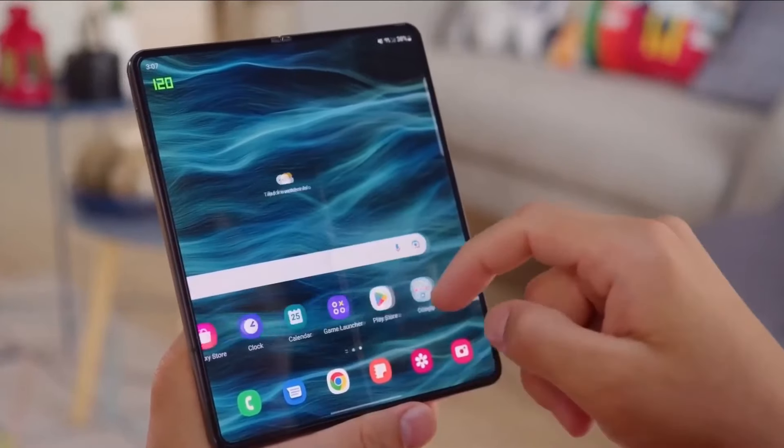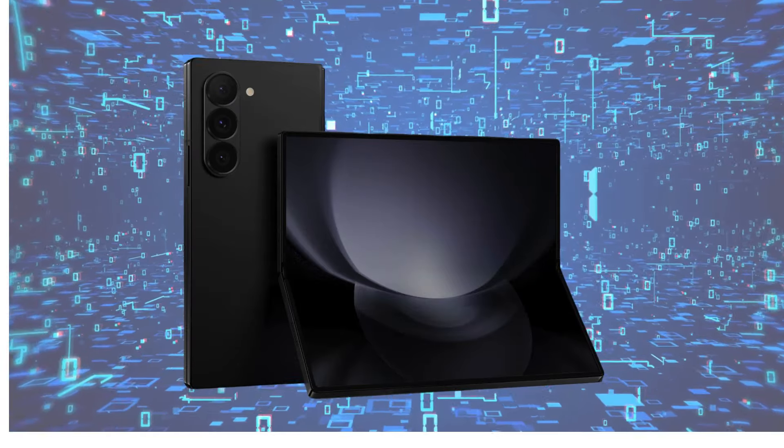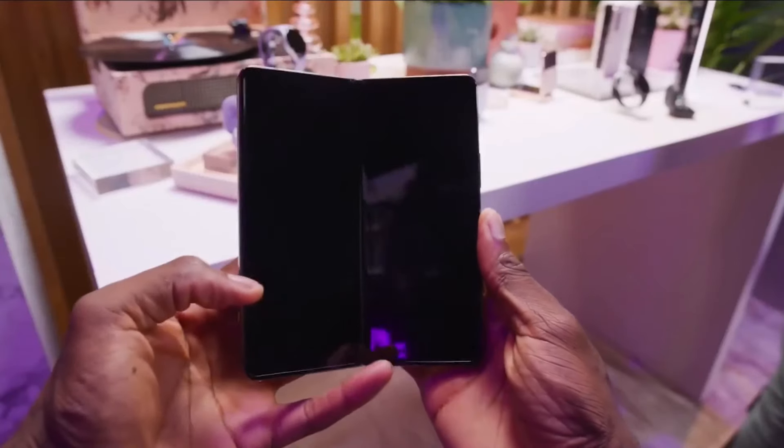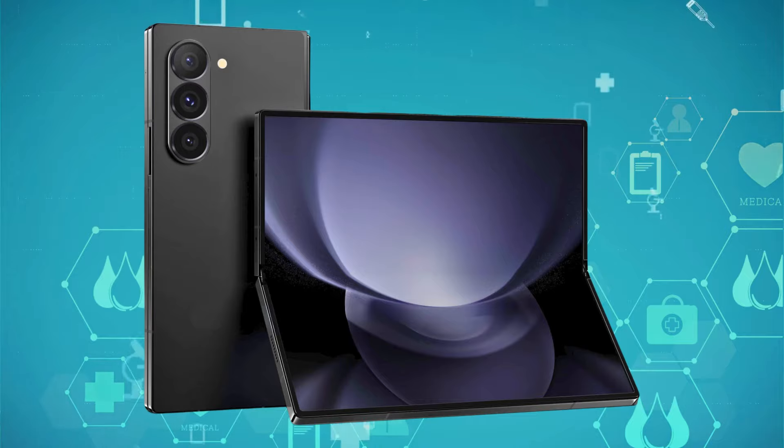Regardless, Samsung is evidently committed to advancing its foldable lineup, as showcased by its concept devices displayed at CES and extravagant product launches.